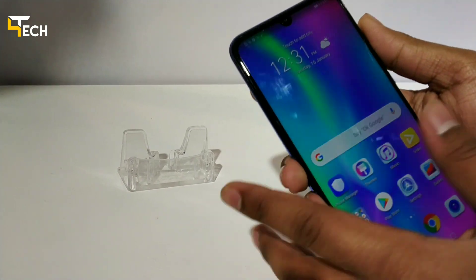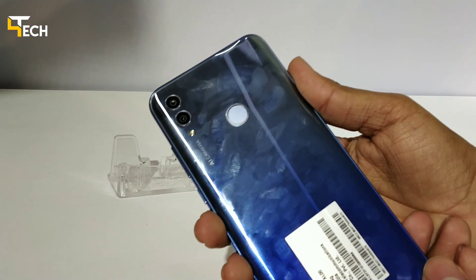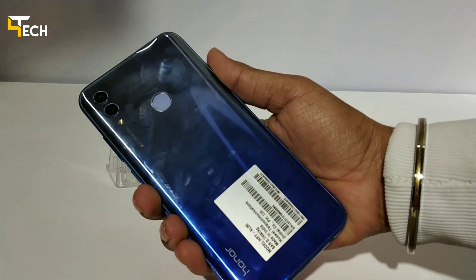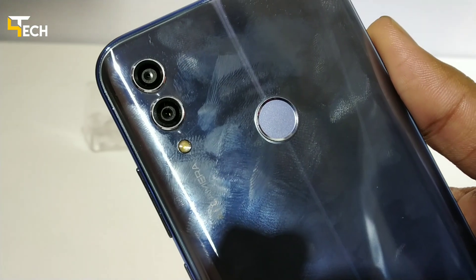You can see a 6.21 inch FHD+ display with a dew drop display, 91% screen to body ratio. On the back, you can see polycarbonate metal, dual camera setup with AI camera.